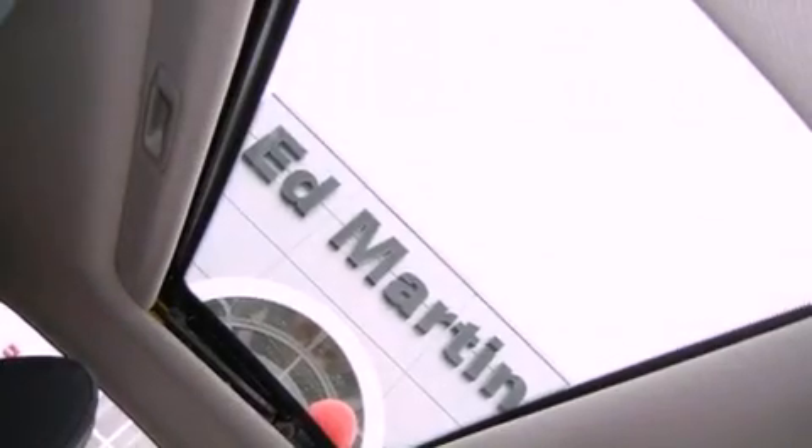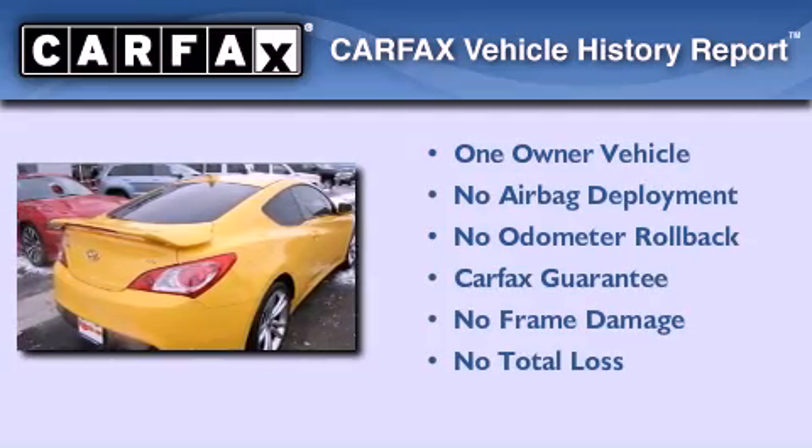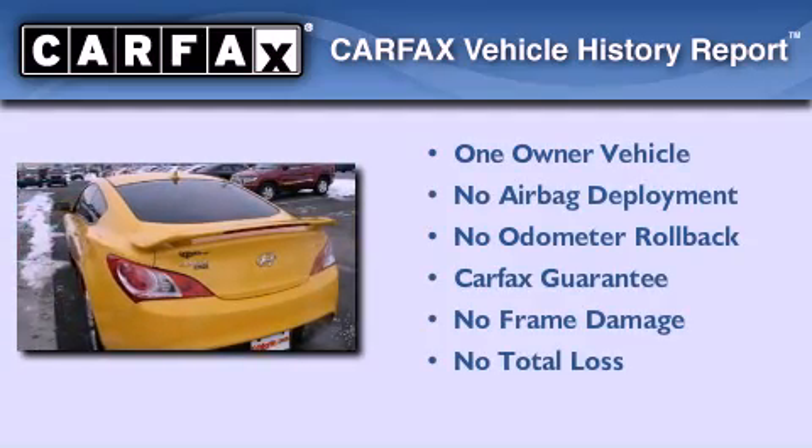With an EPA estimated rating of 27 miles per gallon on the highway, fuel efficiency does not take a back seat. This Hyundai has had only one owner and it qualifies for the Carfax buyback guarantee.